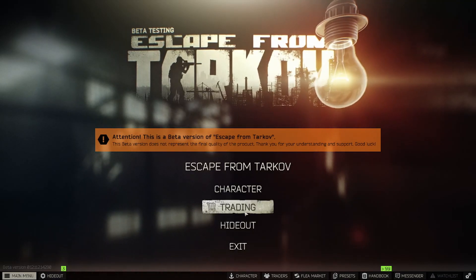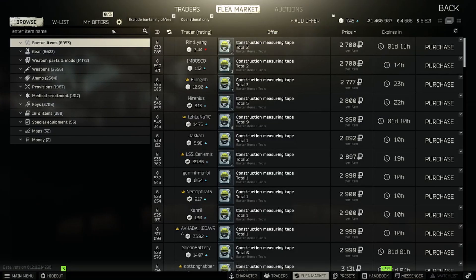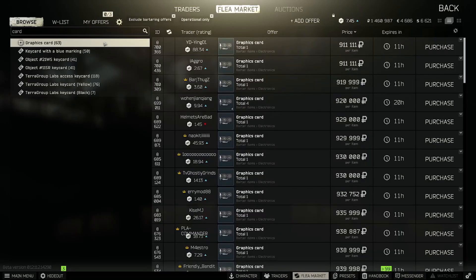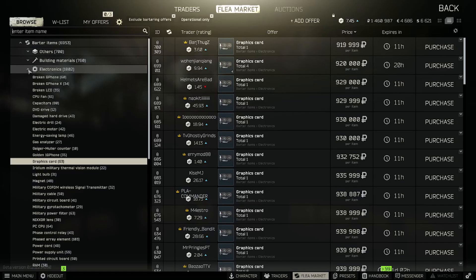There's been a lot of complaining with the dynamic loot, and hopefully this alleviates some of that pressure on BSG. Obviously everybody's going to want to know graphics cards — that's going to be the number one question. I'll give you the price as of October 1st; prices are probably going to adjust accordingly. Right now they're sitting at about 920k. My wishlist got cleared out so I don't have my big list of all the popular items.